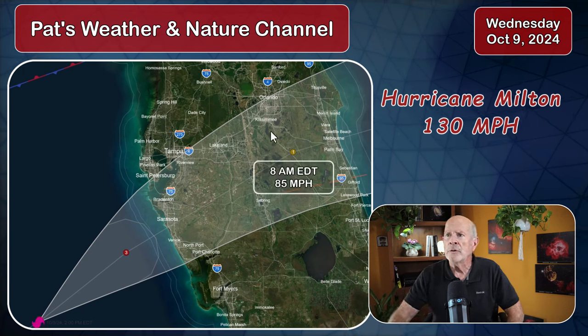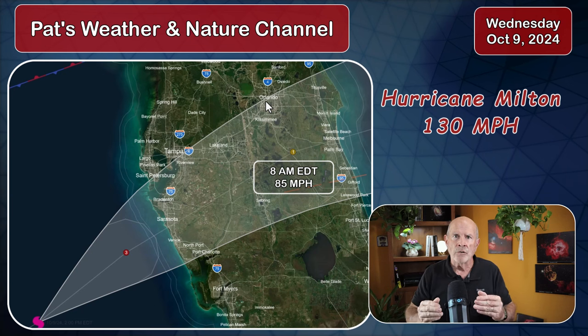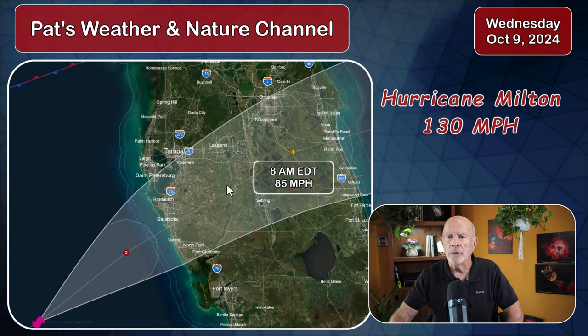The storm moves across central portions of Florida just to the south of Orlando, but that's the core of the storm. Orlando is on the northern side of the storm, and that's where most of the precipitation and very strong winds will be associated with this storm.